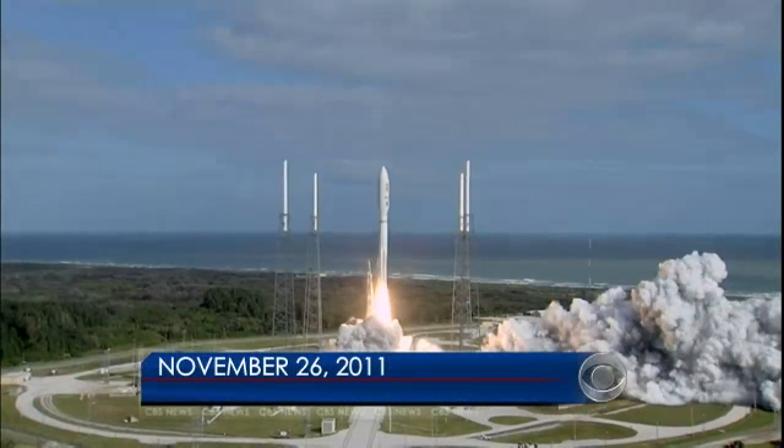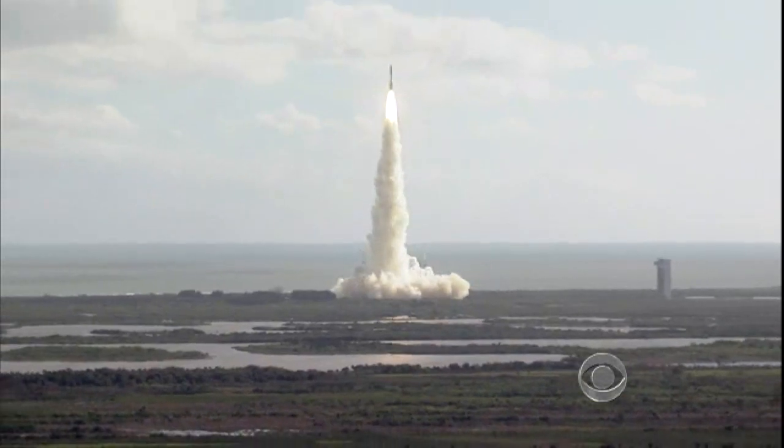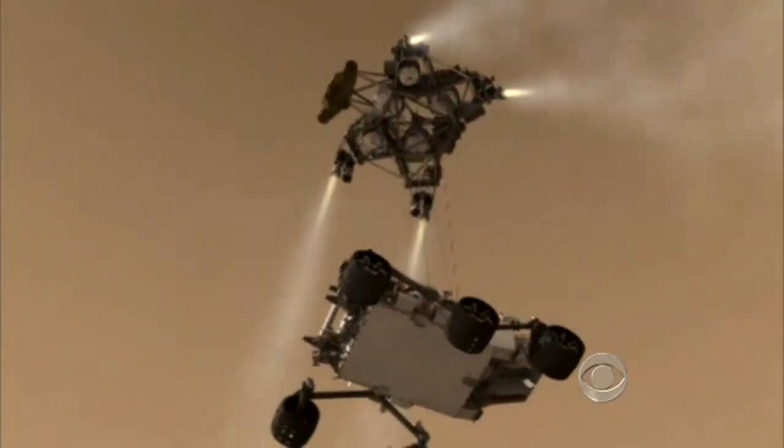Liftoff of the Atlas V with Curiosity. The most complex and expensive robot ever sent to Mars depends on a landing like nothing ever attempted before.